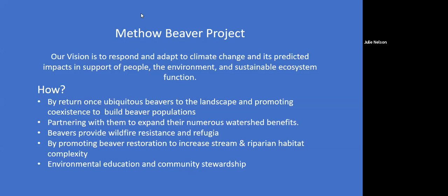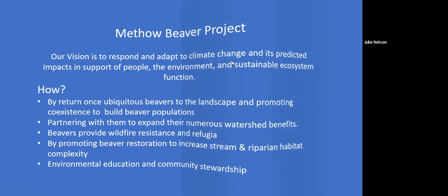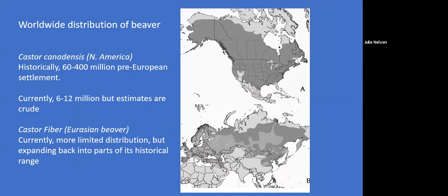Worldwide, we have two species of beaver: Castor canadensis in North America. Historically, estimates suggest we had 60 to 400 million, but that was pre-settlement. Currently the estimate is 6 to 12 million — Washington State has no idea what our beaver population actually is. Castor fiber is the Eurasian beaver.